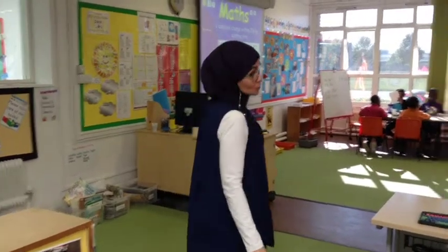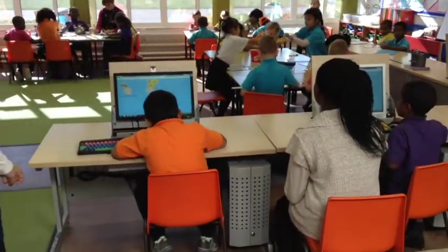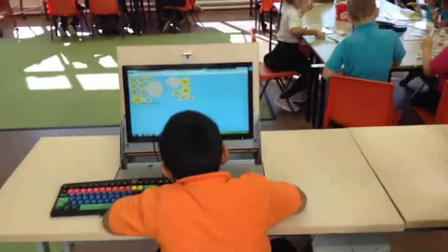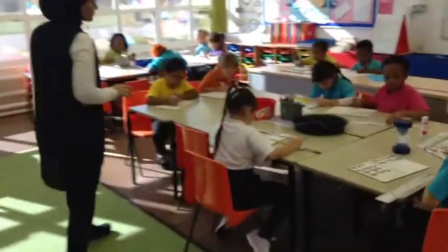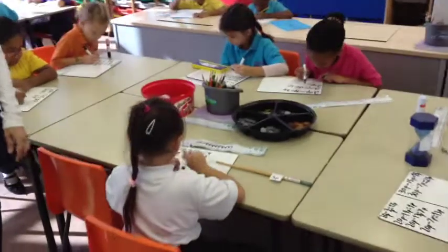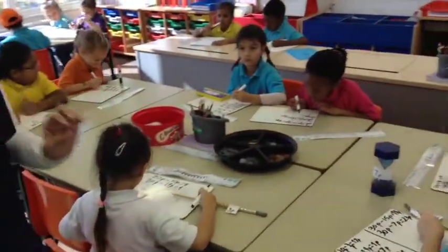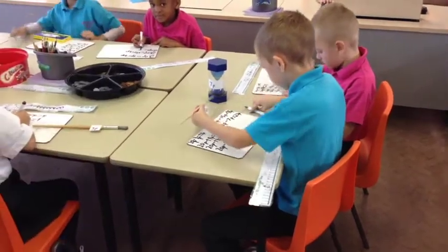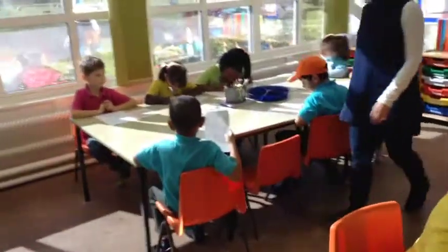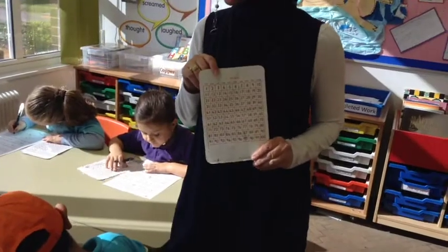So I have four different groups here doing different activities. The dolphins are working on the computer and they're counting which hand has the right amount of money, which is 10p. Over here I have the caterpillars, and they are playing shopkeeper where they are working out change from 20p. And over here, because he's finished working out from 20p, he started an extension to 30p. And over here I have the alligators and they are using the hundred square to take away from one pound.